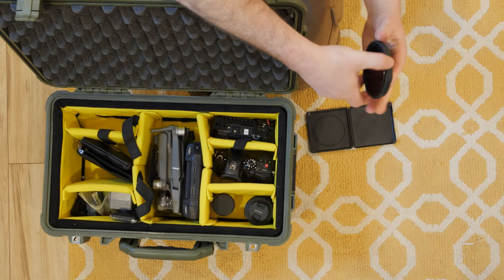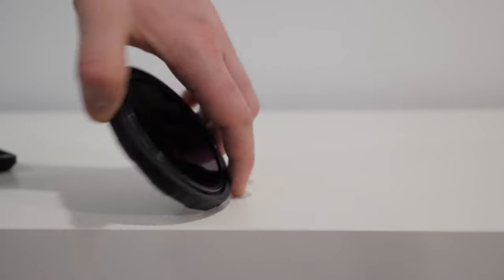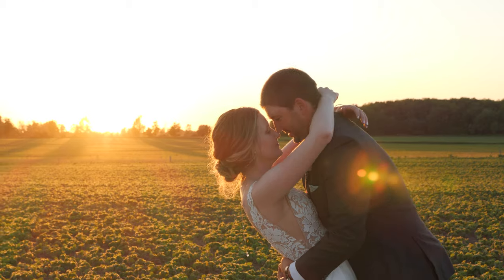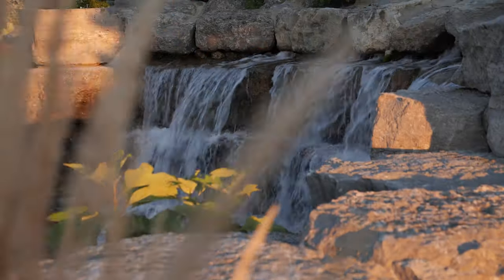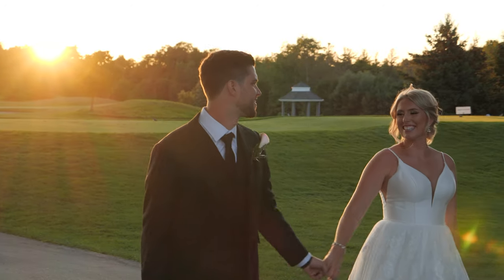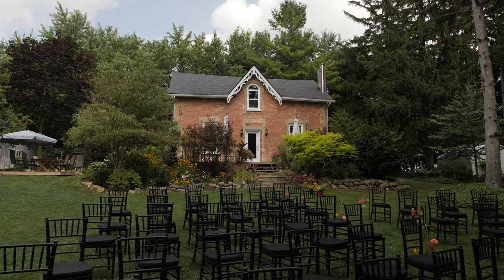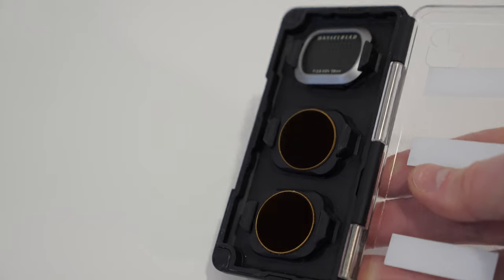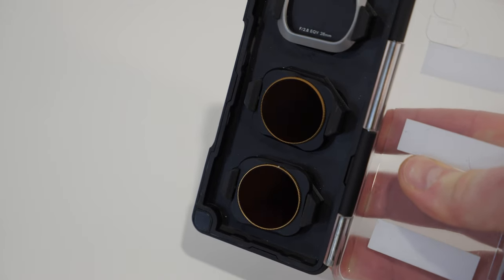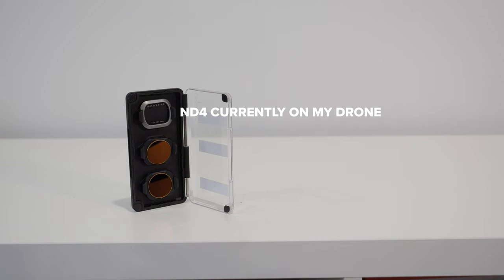Next up we have ND filters, and specifically I'm using the Polar Pro Peter McKinnon edition — a 2 to 5 stop variable ND filter. ND filters help you keep your shutter speed at the 180-degree rule so that you can maintain cinematic motion blur. What it allows you to do is keep your shutter speed double your frame rate. So if you're shooting at 24 frames per second, your shutter speed should be 1/50 rather than adjusting your shutter to something like 1/200. I'm also using the Polar Pro Shutter Collection ND filters, which range from ND4 to ND16.